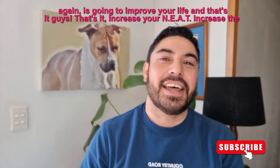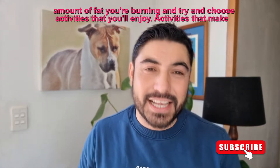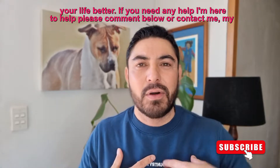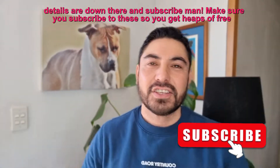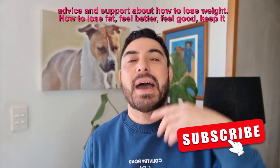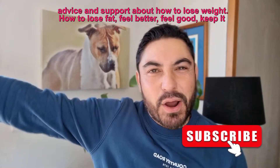That's it! Increase your NEAT, increase the amount of fat you're burning, and try to choose activities that you'll enjoy — activities that make your life better. If you need any help, I'm here. Please comment below or contact me. And subscribe to get heaps of free advice and support about how to lose weight, how to lose fat, feel better, and keep it up forever.